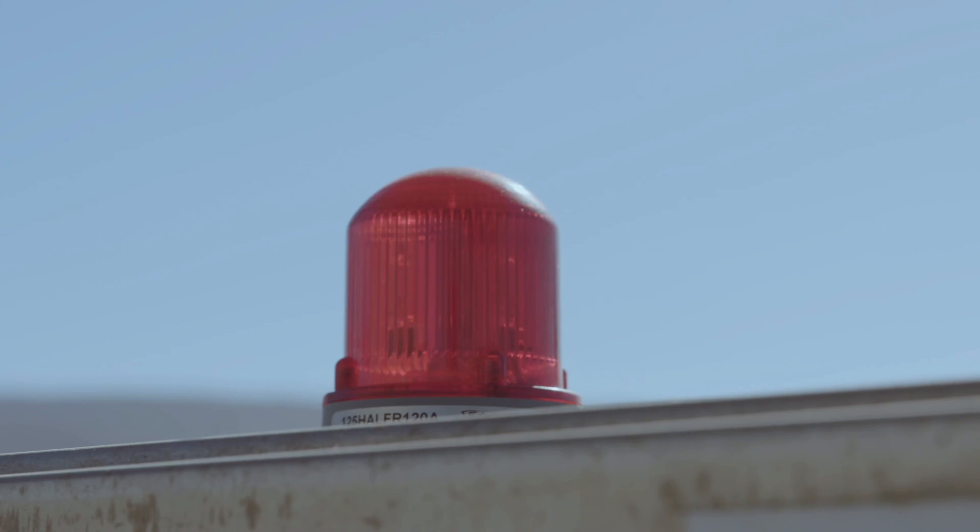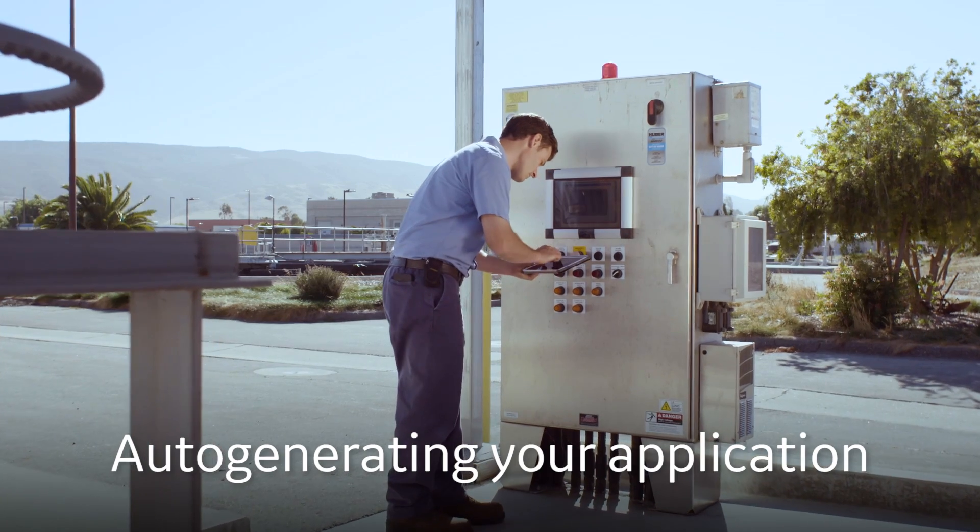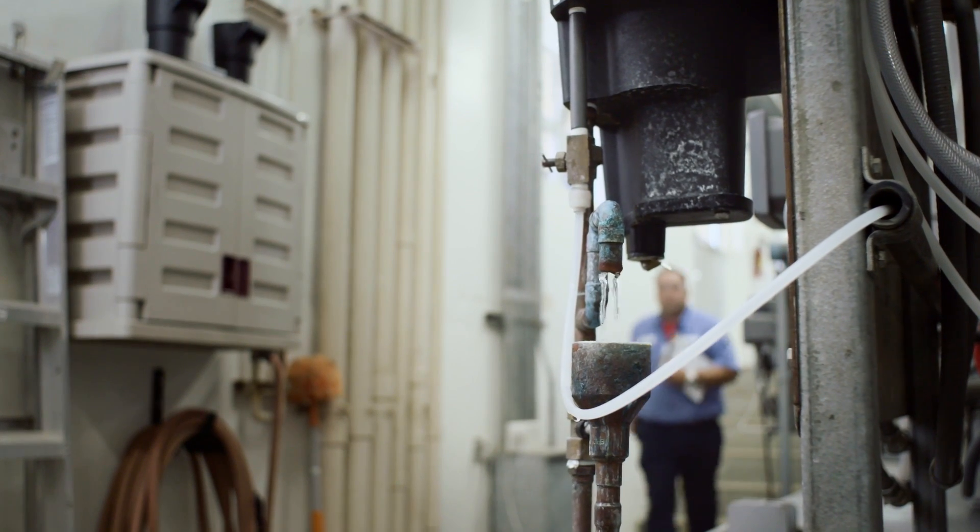The key difference between us and everybody else is that more and more we want to automatically create your HMI application off of that model, versus having to give you just a blank piece of paper that you have to build everything yourself.